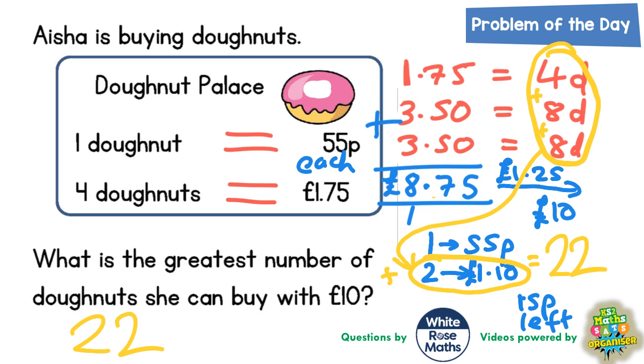We would still have 15p left, but that unfortunately would not be enough to buy our 23rd doughnut. So the answer is 22 doughnuts with 15p left over.